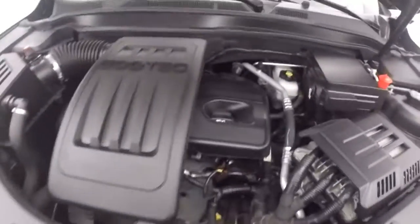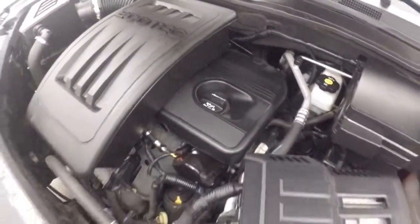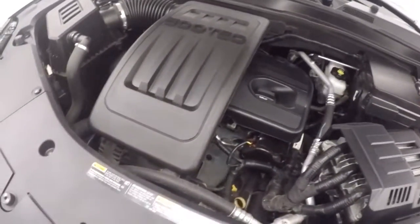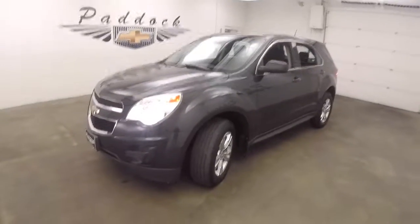Let's go look underneath the hood. It's a 2.4 liter Ecotec engine. Nice and quiet. It's a 2014 Chevy Equinox.